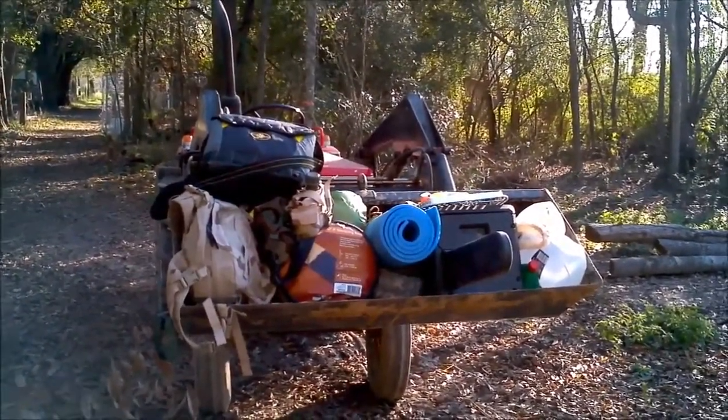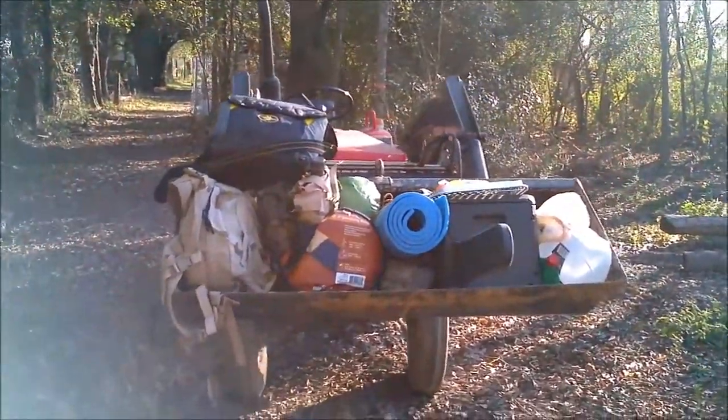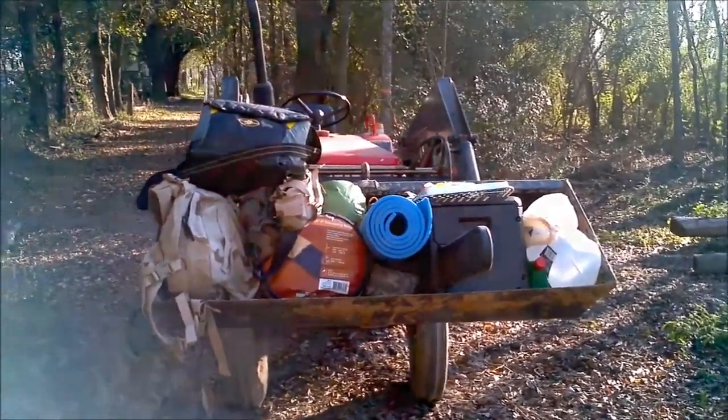All right, so the camping ATV is all loaded up and we're headed out to our spot.